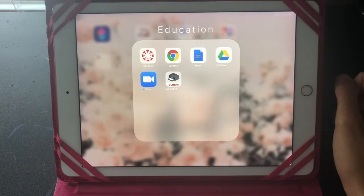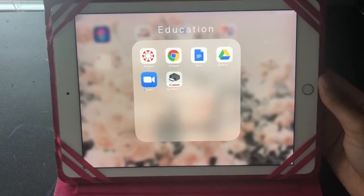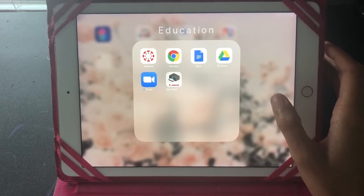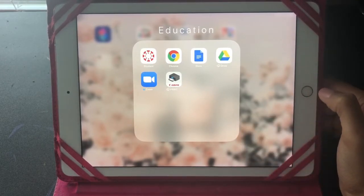The next folder is Education — this is what I use for school, meetings, or anything business or school-oriented. I have Canvas, Chrome, Google Docs for schoolwork, and Google Drive which has everything like Google Docs and Slides. I have Zoom — if you've been on the face of the earth in the past three months you know what Zoom is. And Canon Print, which is a great app for printing things from your mobile device without having to go through the trouble of doing it from your computer.